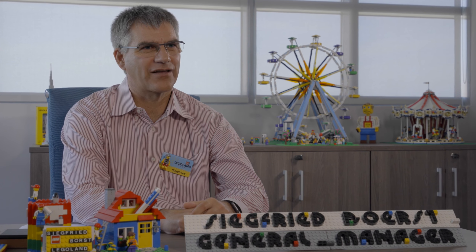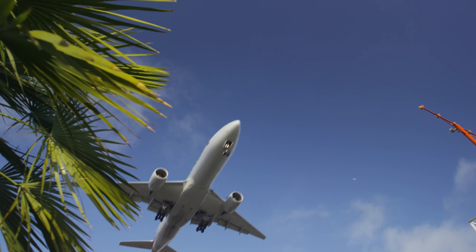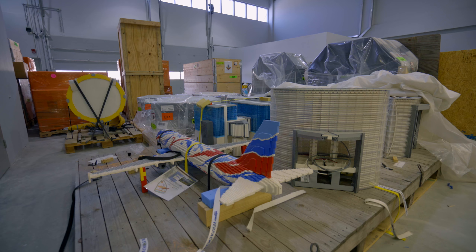Once the dome itself was constructed, we built the pedestals. We have 14 different clusters here in Miniland at Legoland Dubai. All the Lego models are built at other Merlin model shops all over the world and they get flown to Dubai via air freight, delivered here at Legoland Dubai.